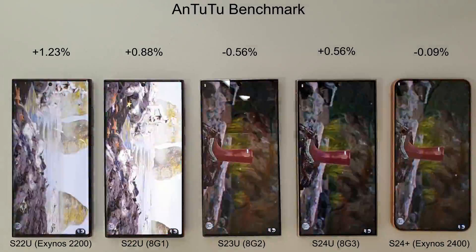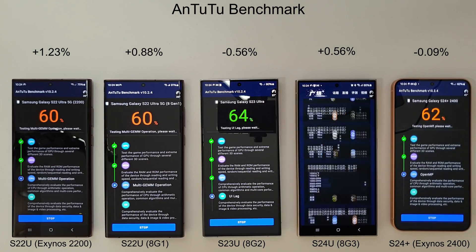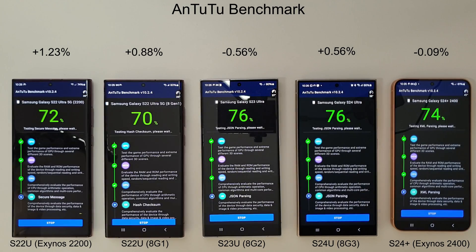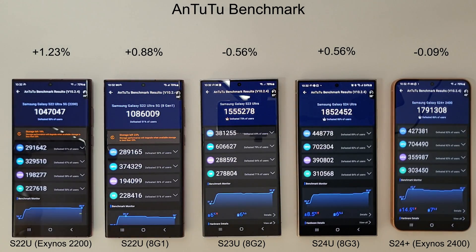Moving on to the AnTuTu benchmark — pretty much the same scores as last month, except for a small increase on the S24 Ultra and the S22 Ultra Exynos edition. Nothing too exciting there; the S24 Ultra is still winning by a comfortable margin.